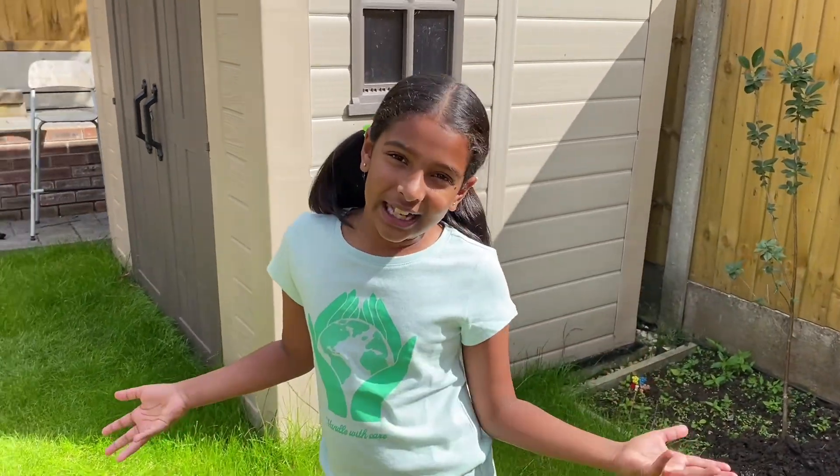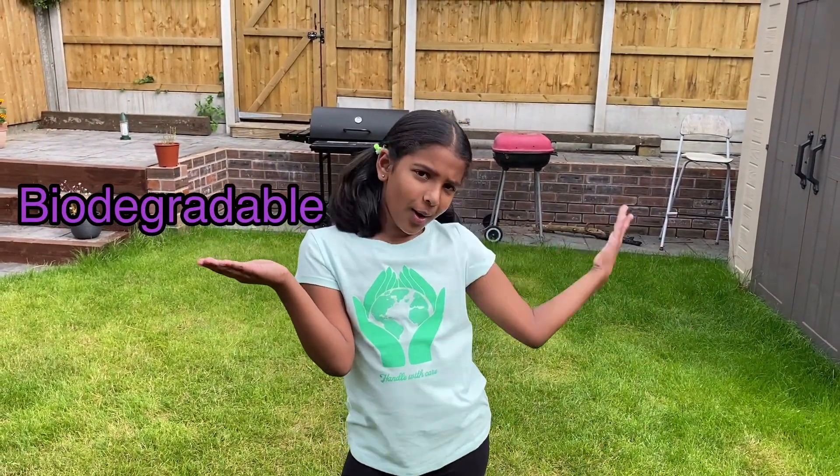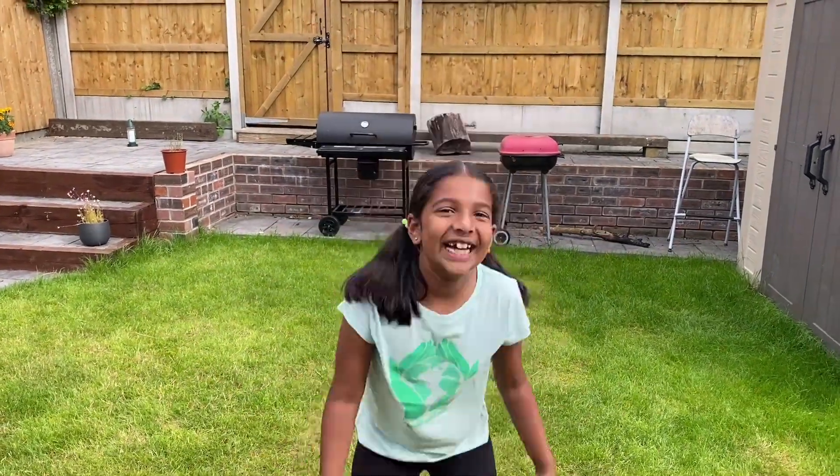Hello! I'm going to be doing something fun with nature — an outdoor science experiment. Do you know what biodegradable is and do you know what non-biodegradable is? Then let's learn about it.